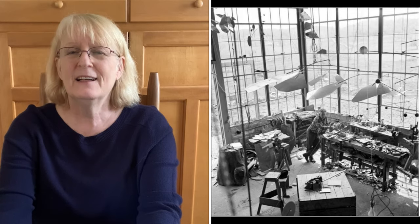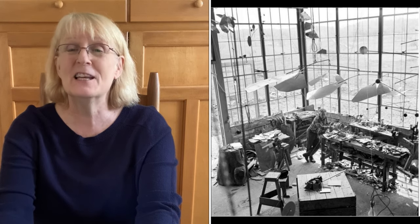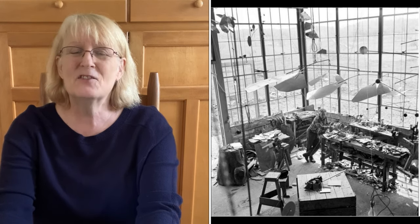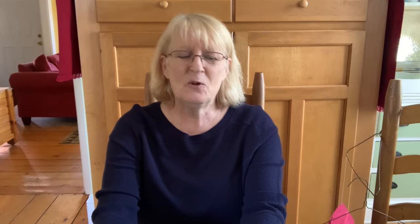And this last picture I have for you is a picture of Calder actually in his workshop. Look at the size — it doesn't really look like an artist's workshop. It looks more like somebody who was an engineer and has a lot of tools and things around. So he's pretty cool.